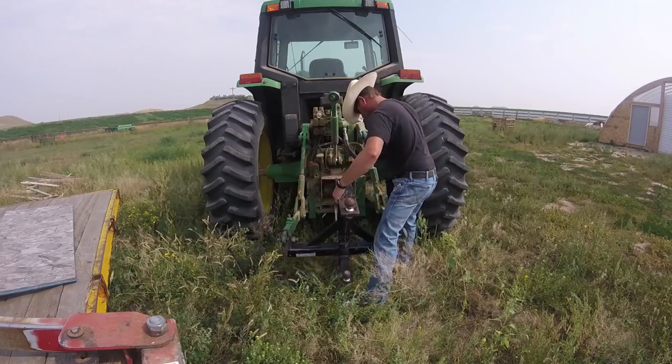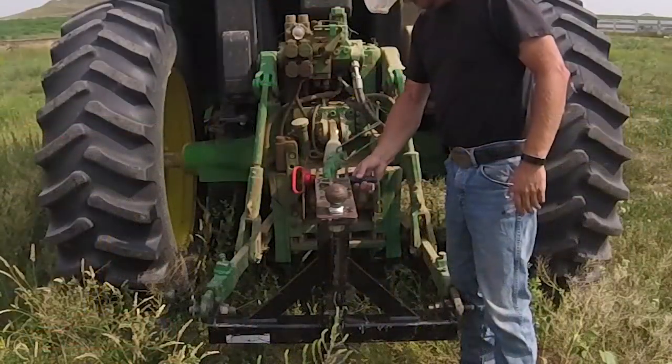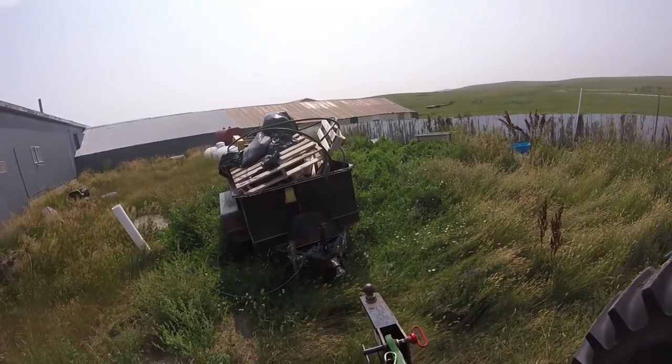Throughout the year, outside jobs get done, messes get left, and scrap wood is a majority of the mess. But luckily we have the equivalent of a rolling dumpster that we can use to gather it up.